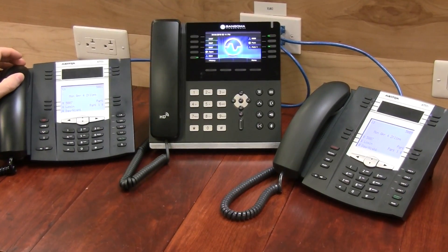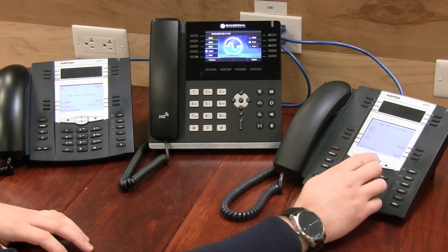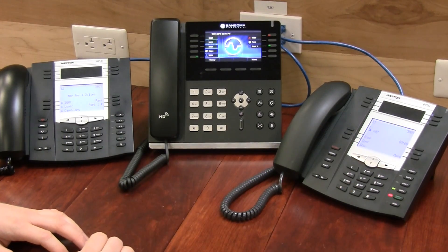So if I were to make a call with one of the phones, you can see the BLF activate.